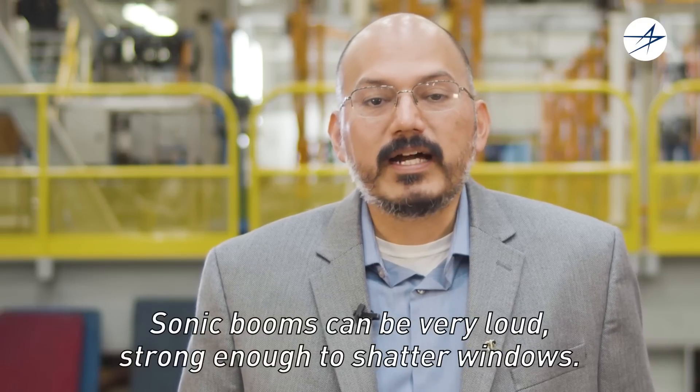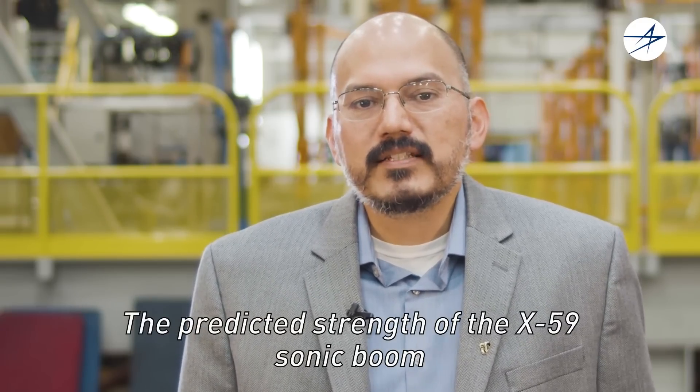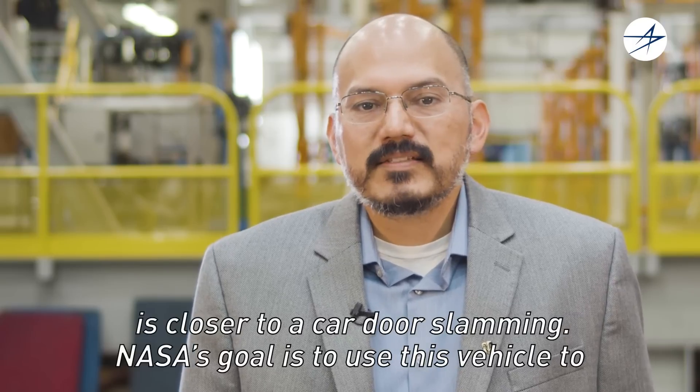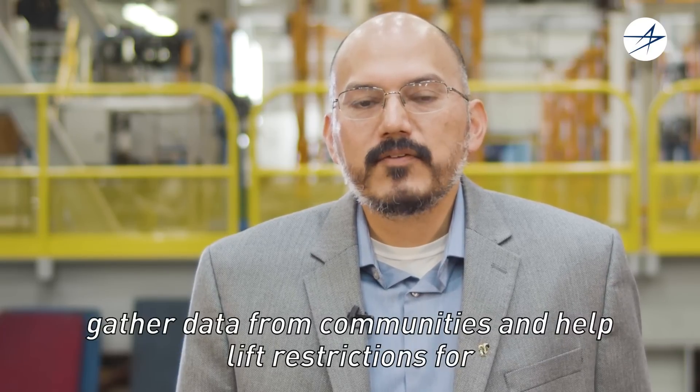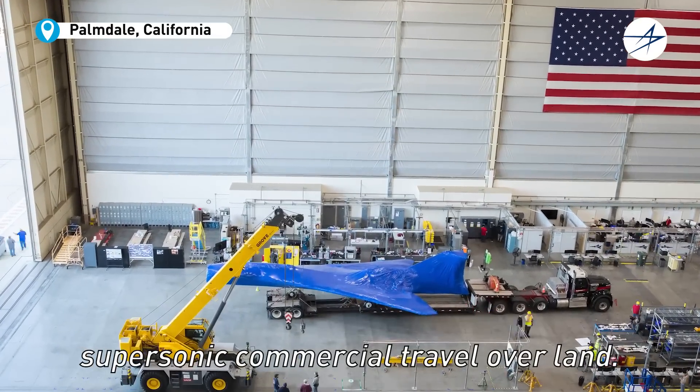Sonic booms can be very loud — strong enough to shatter windows. The predicted strength of the X-59 sonic boom is closer to a car door slamming. NASA's goal is to use this vehicle to gather data from communities and help lift restrictions for supersonic commercial travel over land.